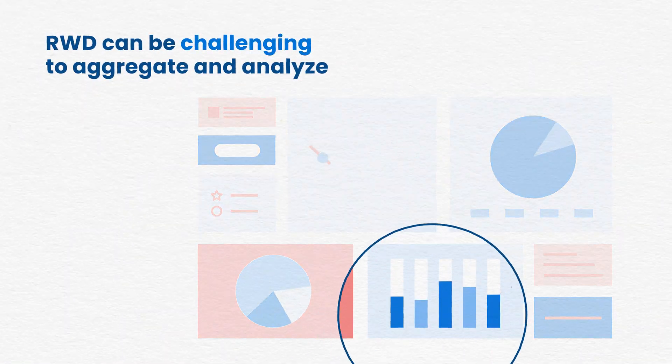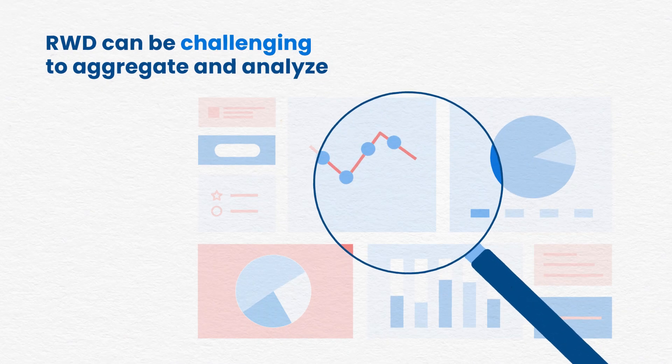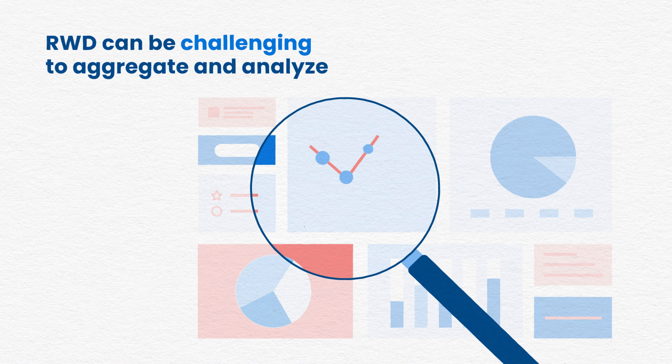Often RWD can be challenging to aggregate and analyze due to differences in data sources, variability in data quality, inconsistent definitions, and missing data.